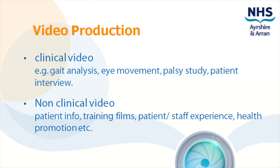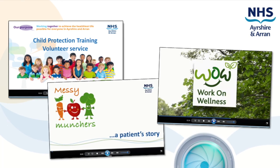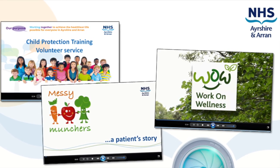We provide a professional non-clinical video production service, providing fully edited DVDs or can arrange for video files to be hosted online. We can also offer advice and support for self-filming video projects.